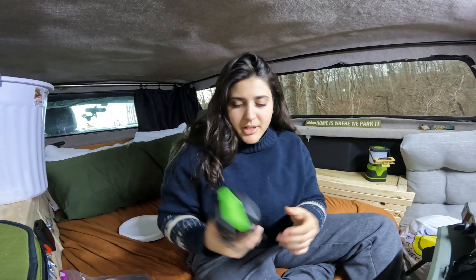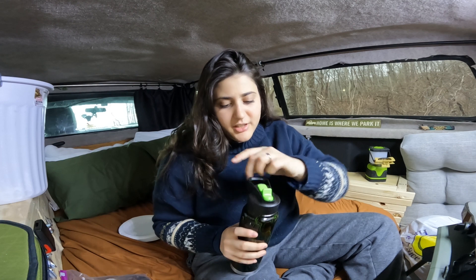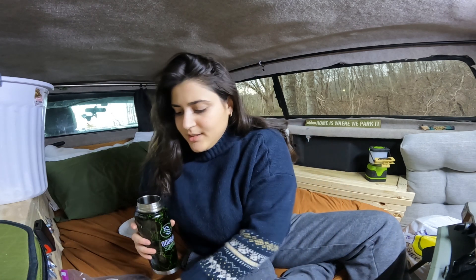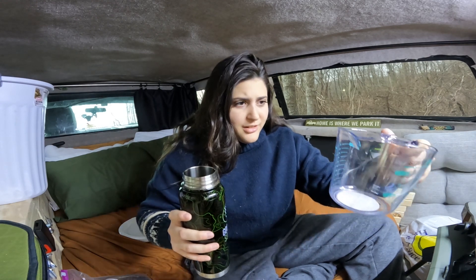New Goalie Squad water bottles by the way — on the website if you guys want to go check them out. Their website is always linked down below. Code BECCA saves 10% off — support the channel.